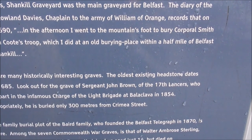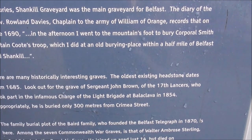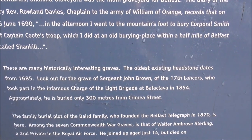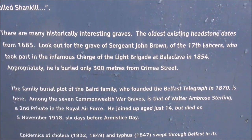Look out for the grave headstone of Sergeant John Brown of the 17th Lancers. He took part in the infamous Charge of the Light Brigade at Balaclava in 1854. Appropriately, he is buried only 300 metres from Crown Entry Street. Isn't that interesting?